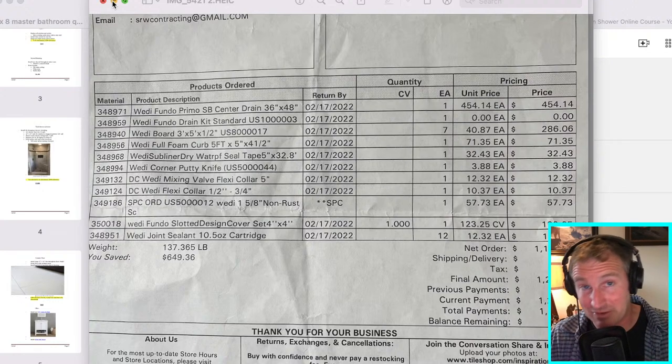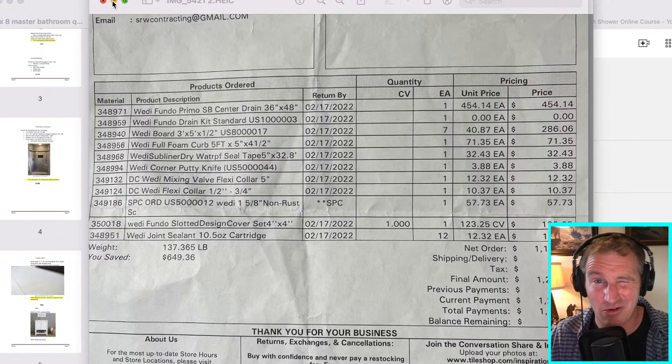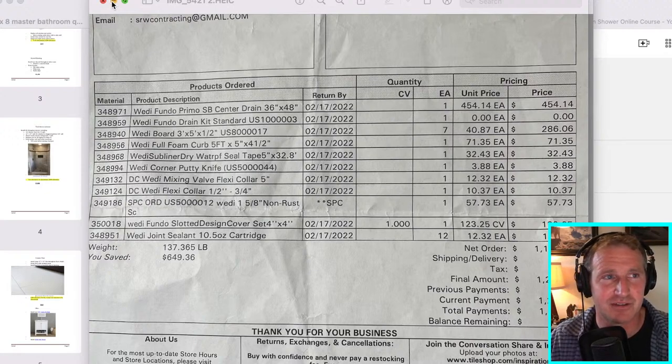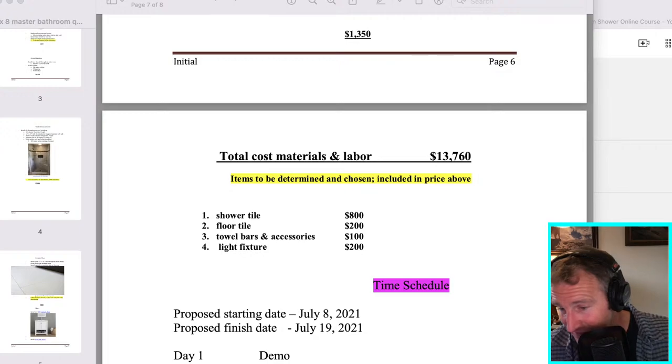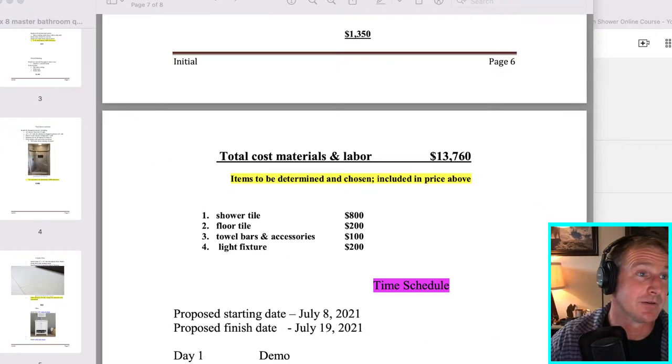I got some seam tape, about $30, that's similar to the KERDI band - you want to seam between the drywall and the actual Weedy board. I got a flex collar, which is basically the valve seal around the valve - good extra insurance, $12 for that. I got a couple of pipe seals, which are almost a must, especially if you have a handheld shower, because you want to seal around that brass nipple that you're connecting your port to. That flexi collar is really important for keeping water out of that porting area. And then you need the sealant - about 10 tubes, at $12 or $13 a tube, so it adds up.